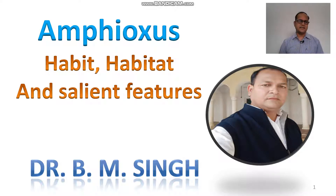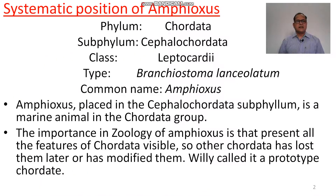Good morning students. Today we discuss about the amphioxus, its habitat and its key features. This lecture is made for the English medium students, now we come to the point.